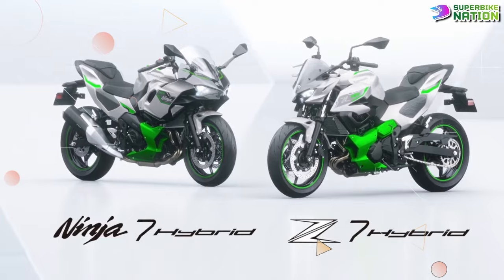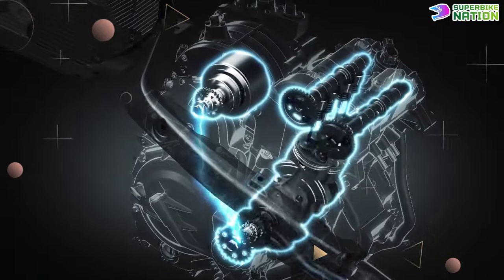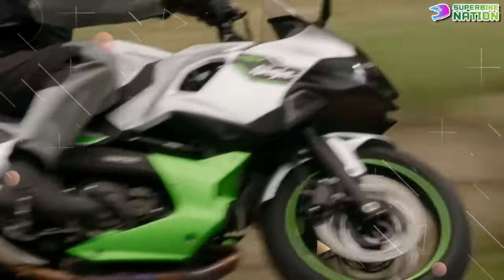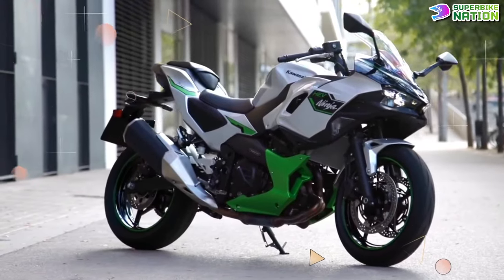Kawasaki's Z7 Hybrid and Ninja 7 Hybrid use a sub-400cc parallel twin paired with an electric motor to produce power figures similar to that of a middleweight motorcycle, while being far cleaner and easier to live with. Hopefully, we will see more hybrid motorcycles soon.